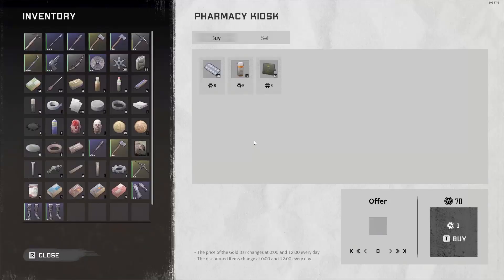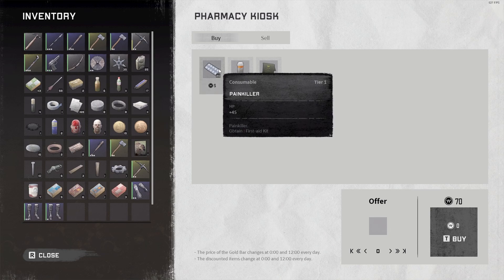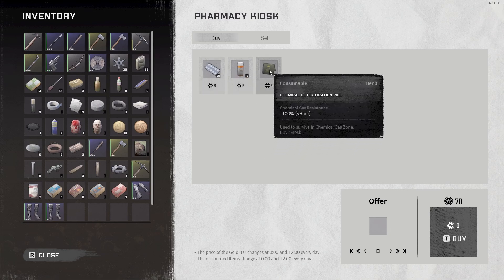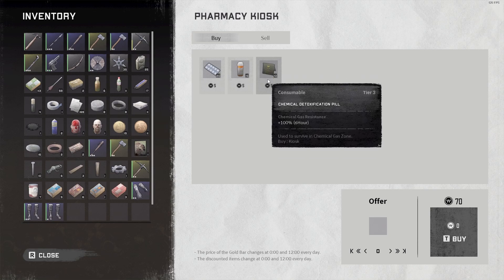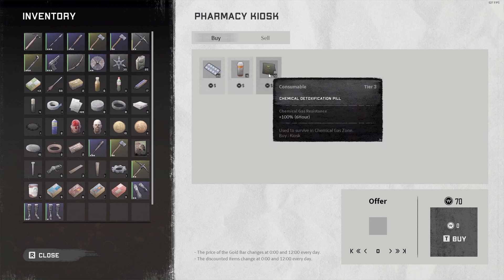There was a vending machine where we could trade for stuff — we can get antibiotic which is plus 100 hit points, painkiller which is plus 45 hit points, and we can buy a chemical detoxification pill, which is chemical gas resistance plus 100. I'm not really sure where it says we need that in the chemical gas zone — I don't remember needing that before, so eventually I guess we're going to have to have those.